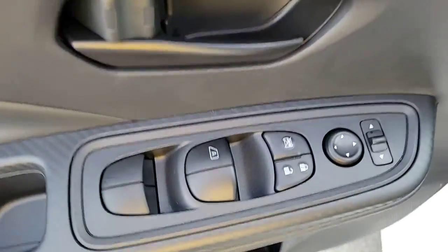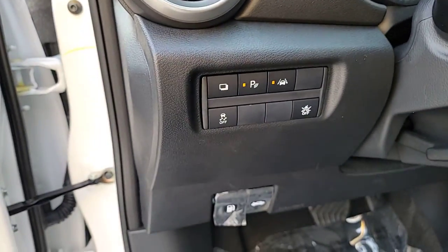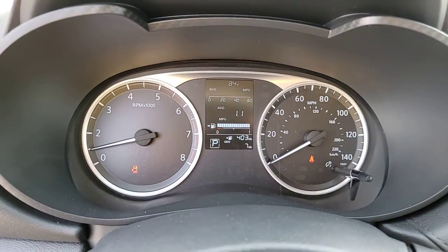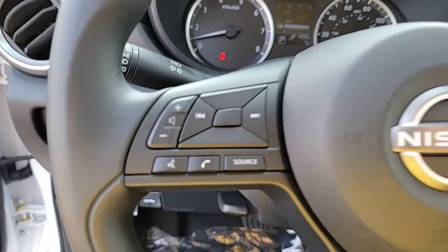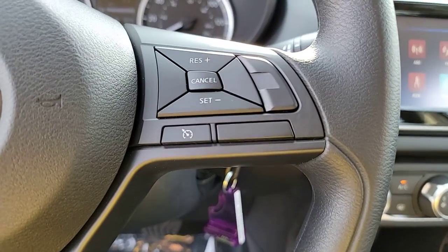These are just some of the great options this vehicle comes with: heated driver's seat, alarm, electronic stability control, steering wheel audio controls, intermittent wipers, traction control, floor mats, passenger vanity mirror, tire pressure monitoring system, and adjustable steering wheel.